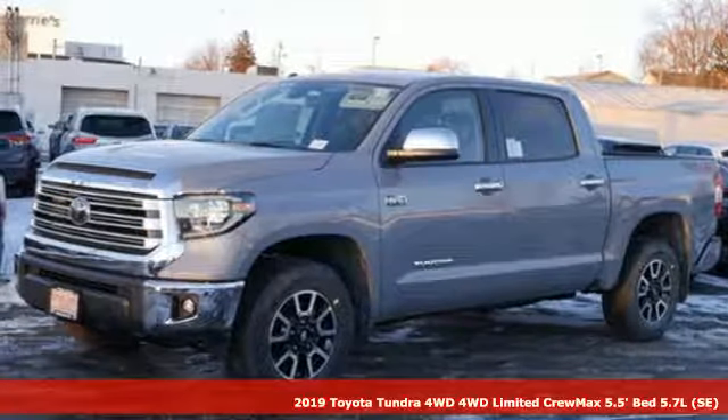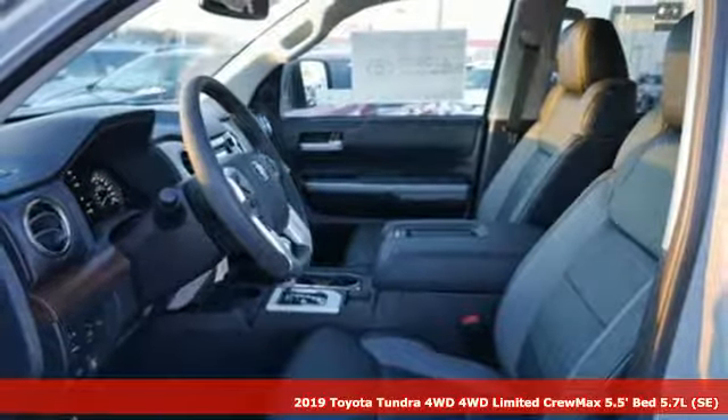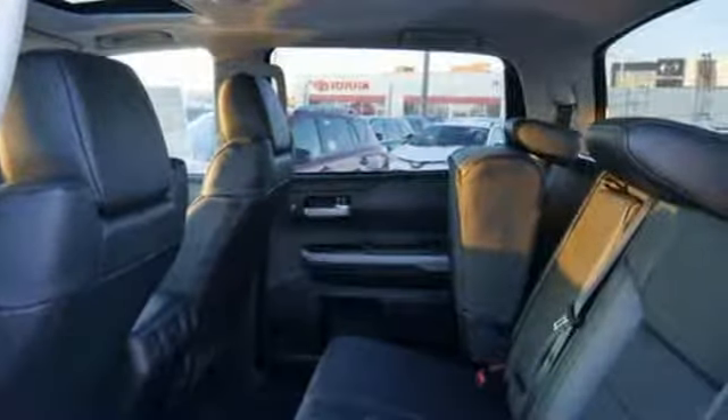Here's a new 2019 Toyota Tundra four-wheel drive. You need a truck that's as much of a workhorse as you are. This Tundra was built to meet life's toughest demands, and it comes with all the amenities you need.